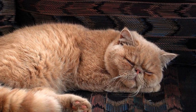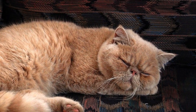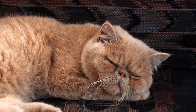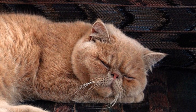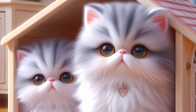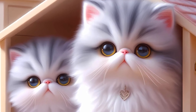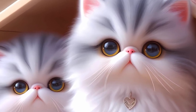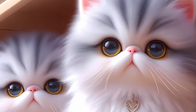Fact 1: Rich history and origins. Persian cats have a history that stretches back centuries. Originating in Persia, modern-day Iran, these regal felines were revered by aristocrats and even royalty. Their elegant presence and sweet demeanor have made them a symbol of sophistication.